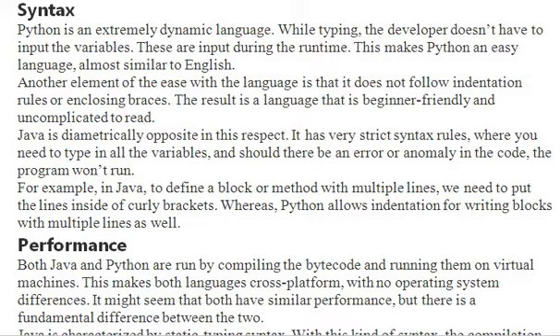In Python, we don't use enclosing braces. Java is diametrically opposite — it has very strict syntax rules. You need to declare all variables, and if you have multiple statements in a block, you need to put them within braces. Python allows indentation for writing blocks with multiple lines; we don't use curly braces in Python.